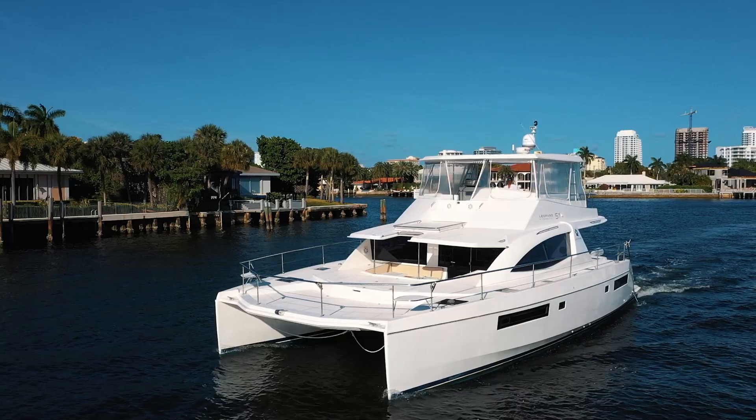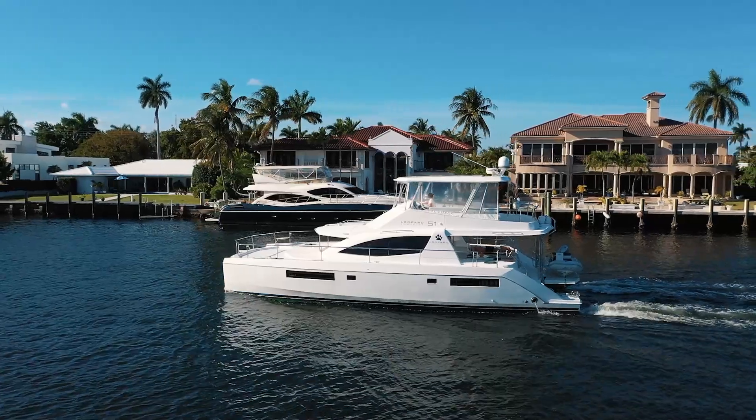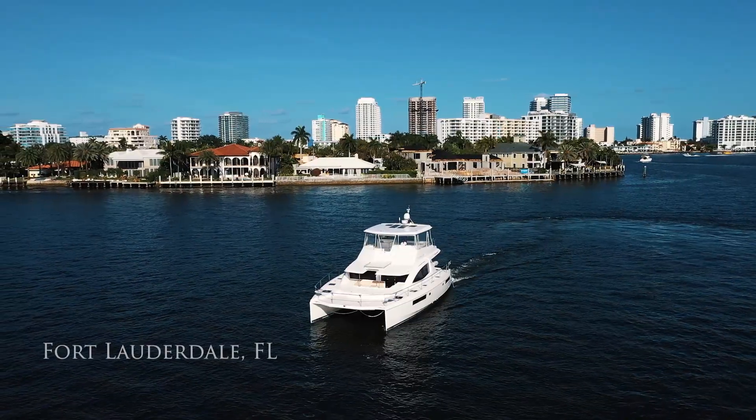Hi, I'm Darla May. I'm a yacht broker here with Leopard Catamarans. I'm on board Ohana, my latest listing. She's a 2017 Leopard 51 Powercat. She's an owner's version with a multitude of upgrades. Can't wait for you to see her — she's here in Fort Lauderdale, Florida.